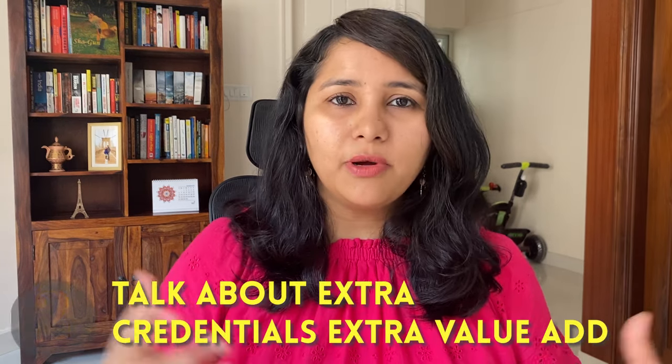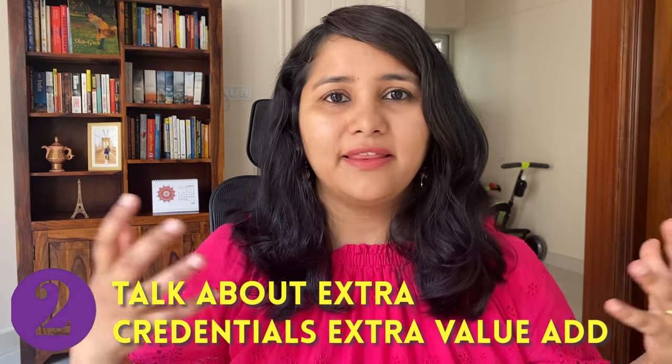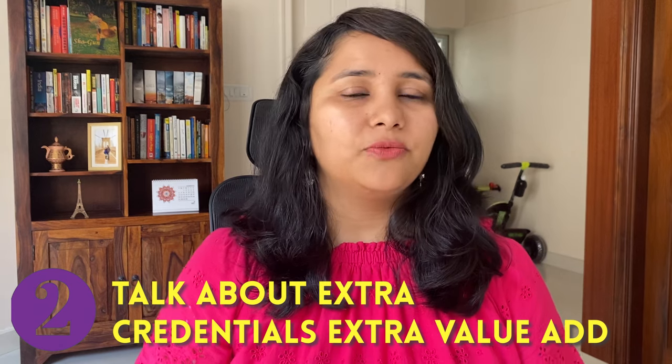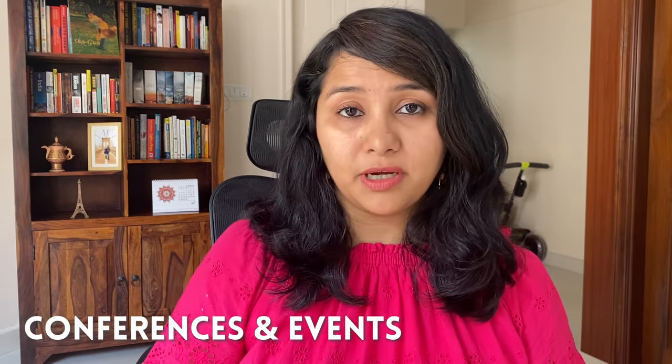The second do is: talk about the extra credentials and value add you're getting apart from the main curriculum — things like certifications, workshops, industry visits, a chance to be part of conferences or events. These are always unique to a university, so if you can find this information and include it in your answer for why this university, it's really going to beef up your answer.